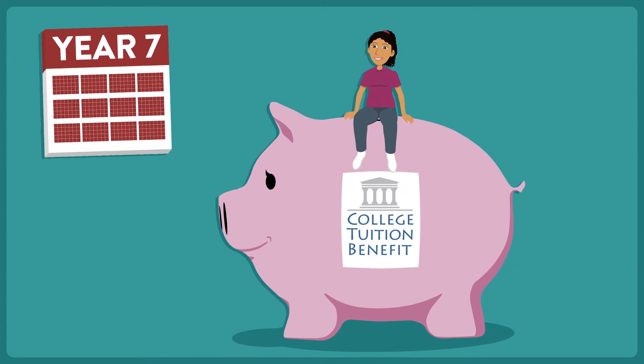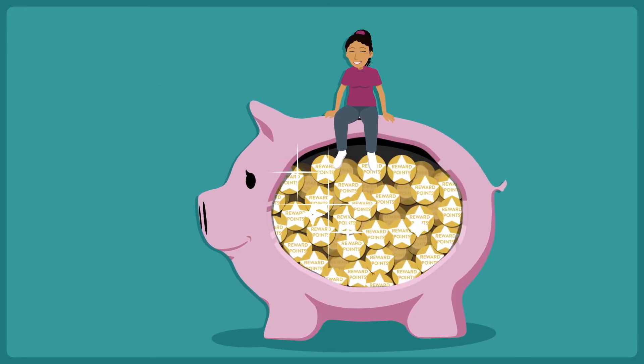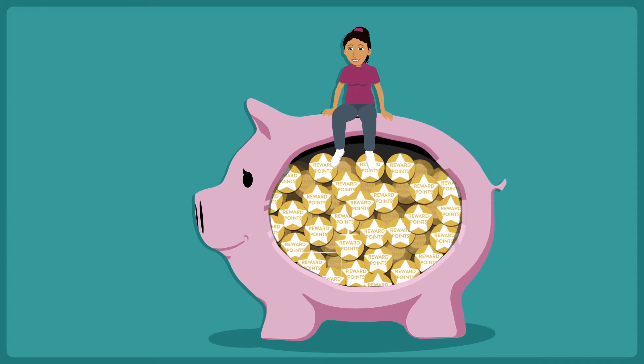In this example, Sue has earned a guaranteed $16,500 of reduction in tuition at participating colleges. It's easy to see how her rewards points added up to a substantial scholarship.